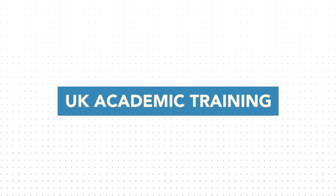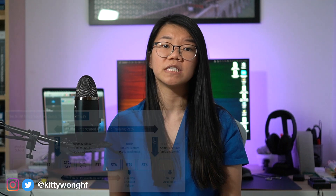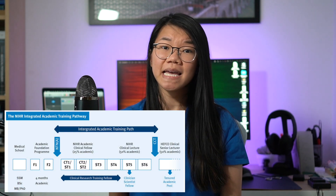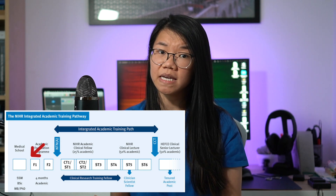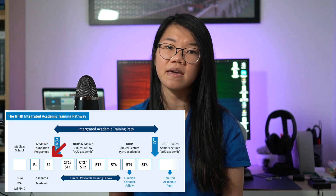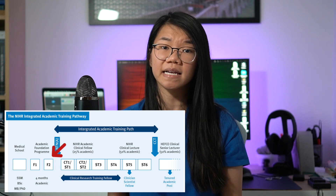About the academic pathway itself: the UK offers a parallel integrated academic training pathway for doctors who are interested in research or education. Immediately after graduating, the academic equivalent of the foundation years is the academic or specialised foundation programme, or the SFP, where 25% of your training time is dedicated to academic research or education work. If you wanted to learn more about this, I have a separate video series on this topic on my channel.